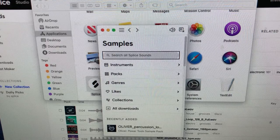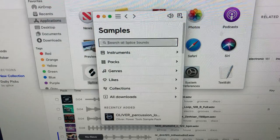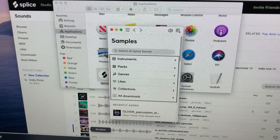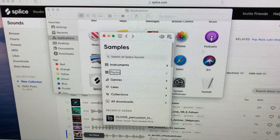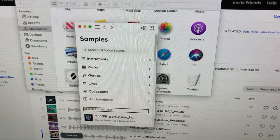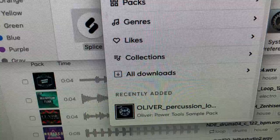The search in the app doesn't give all the browsing features of the website, but it's good if you're in a pinch and know what you want. You can sort your downloads by Instruments, Packs, Genres, Likes, Collections, or All Downloads. Under 'Recently Added,' you see your latest downloaded samples. Pressing the spacebar on a sample plays it — for example, a tambourine loop and a guitar loop.